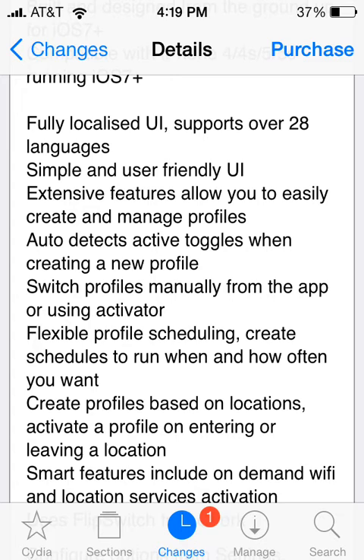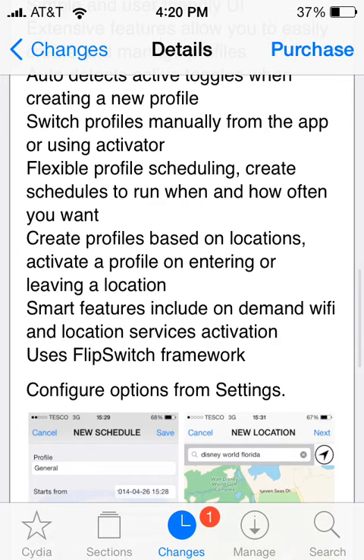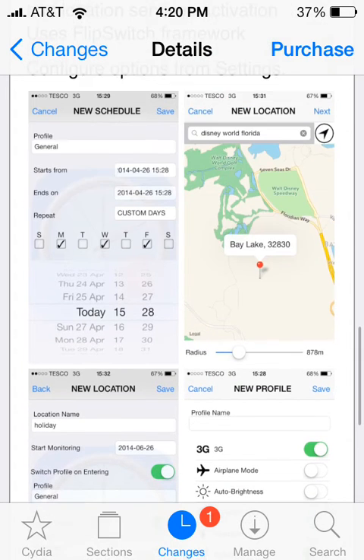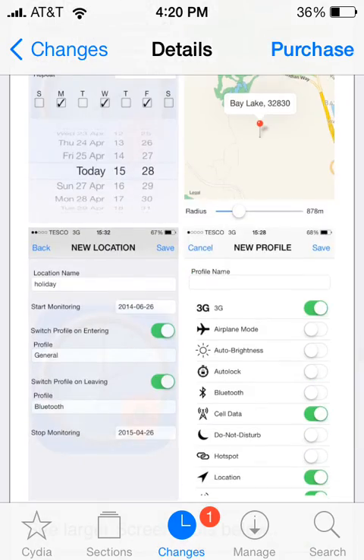You can create profiles based on locations and activate a profile on entering or leaving a location. It has a lot of smart features, including on-demand Wi-Fi and location services activation. As you can see in the screenshots, you can create profiles based on location, set up scheduling, and add a new profile right here.